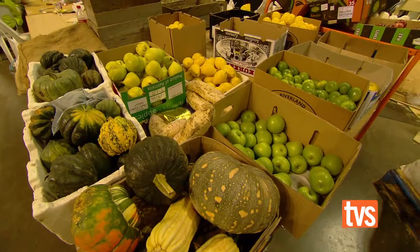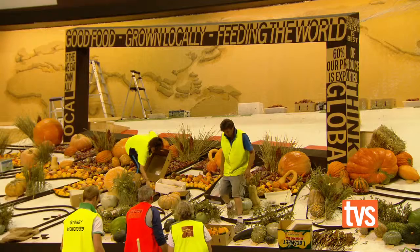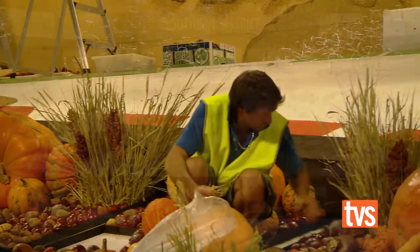Once you arrive at the show, how long does it take to set up your exhibit? When we arrive here in Sydney, we arrive ten days before the show opens, so we've then got ten days to put the deck together.